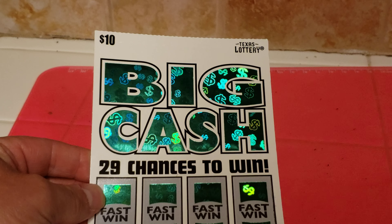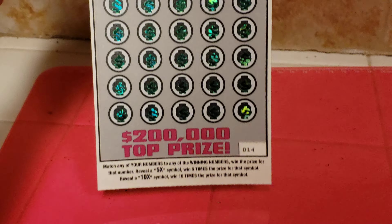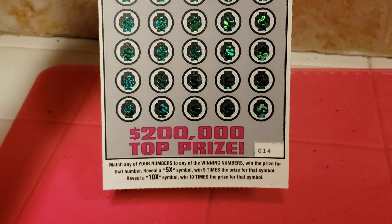This is Texas Scratcher Big Cash, a $10 game with a top prize of $200,000.